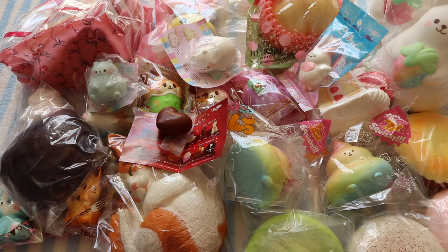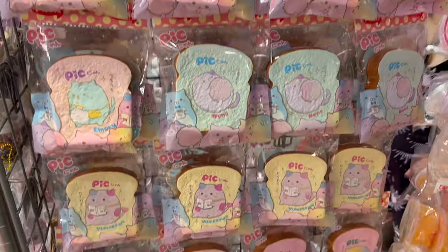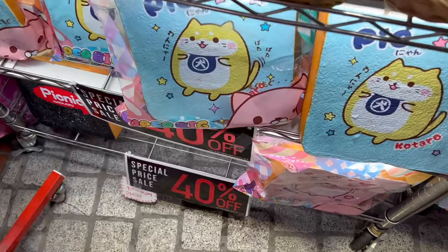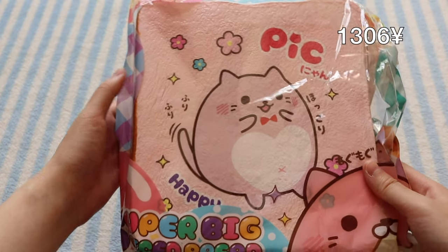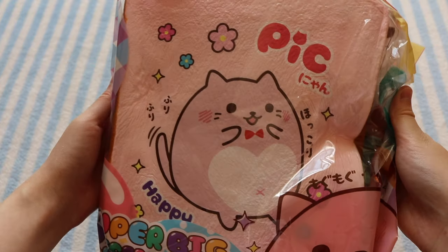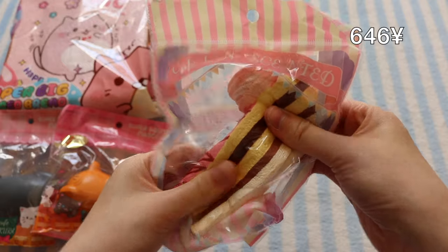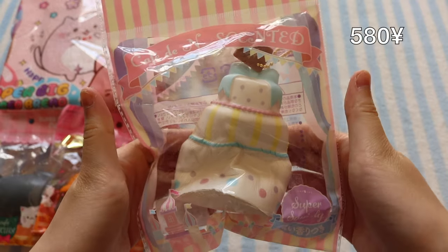I also got this blue design. Those are all the iBloom squishies. The next place is the Picnic store, and first is this gigantic toast, these cute little Café Sakura cats, this really cool cake squishy with a macaron on top, and this Café Dian three-tier cake.